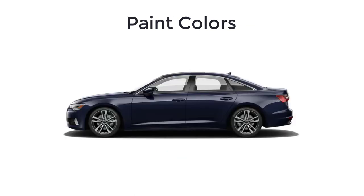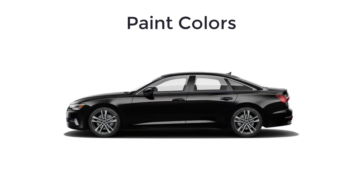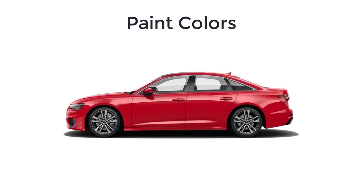Lastly, let's go over the paint colors for the 2023 Audi A6. There are 12 available colors, and not every color is available on every trim level. The colors are: Firmament Blue, Brilliant Black, Kronos Gray, Fluorite Silver, Glacier White, Mythos Black, Ultra Blue, Tango Red, Daytona Gray, Ibis White, Manhattan Gray, and Soho Brown.